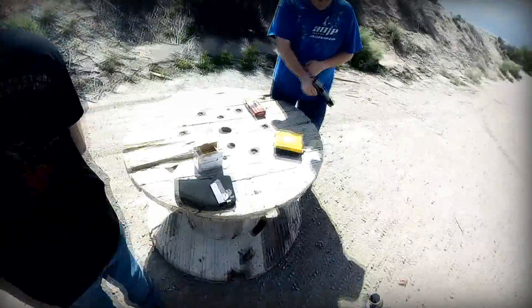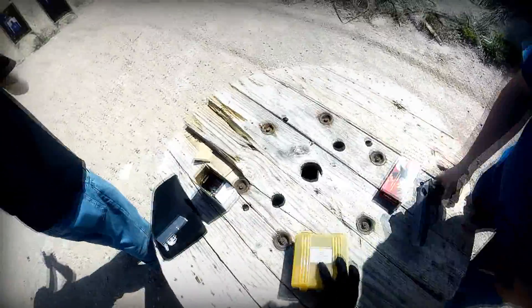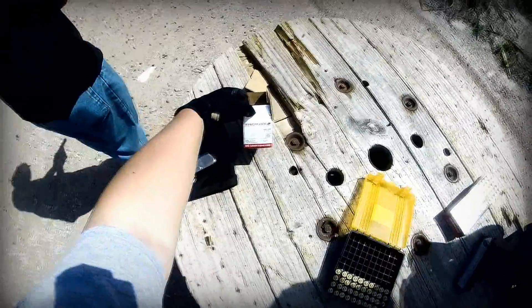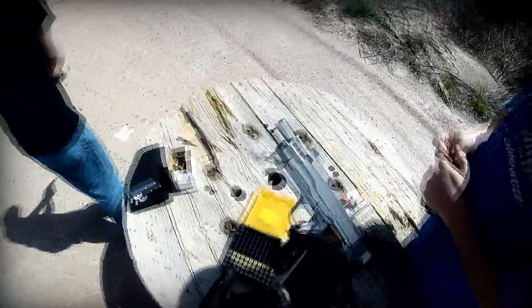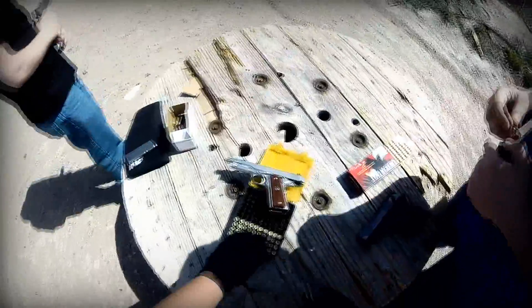I am using — I think these are Remingtons, I'm not sure. And Vipsy here is going to be using the Winchester 230 grain rounds. He's already going to start here in a minute.